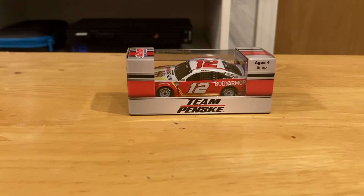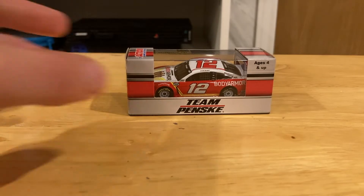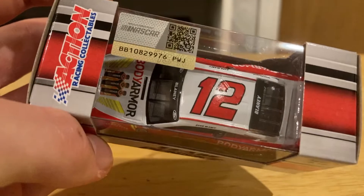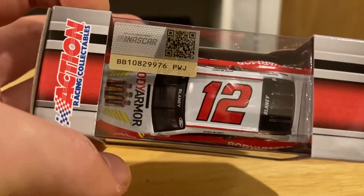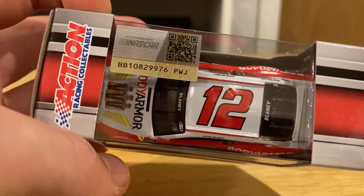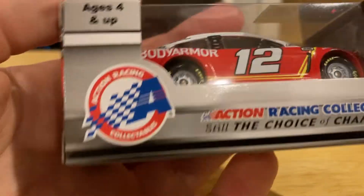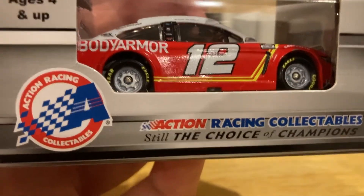The next one we're looking at today is the number 12 of Ryan Blaney. It has the Team Penske logo on the front. It says it's for ages 4 and up, with the Action Racing logo. It's an official licensed product by NASCAR, not suitable for 36 months or under. There's the barcode, the NASCAR logo, and the 'Choice of Champions' slogan on the box.